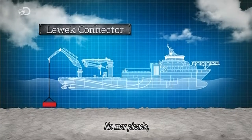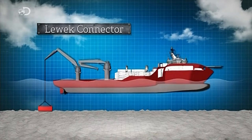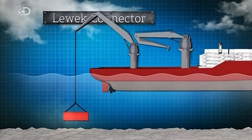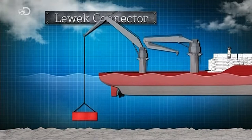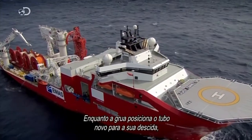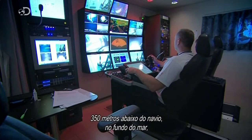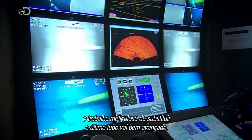In choppy waters, a conventional crane will pull its load in time with the motion of the ship. With motion control, computerised hydraulics work to compensate the ship's movement in the water, keeping the load stable to within a matter of centimetres. While the crane positions the new riser for its descent, 350 metres below the ship on the ocean floor, the meticulous work of replacing the final riser is well underway.